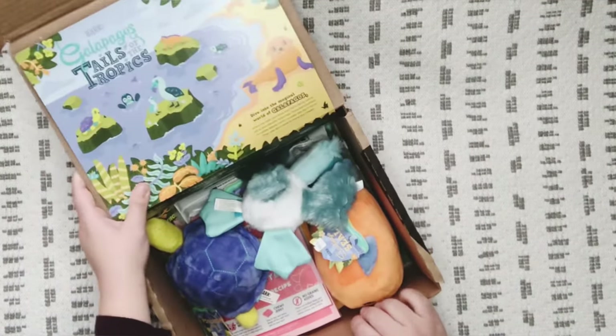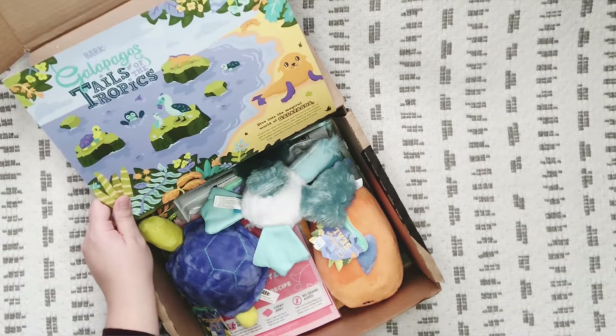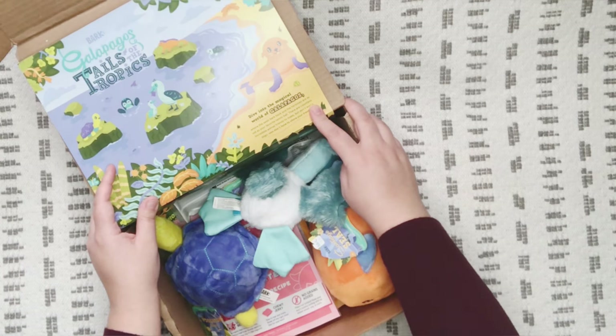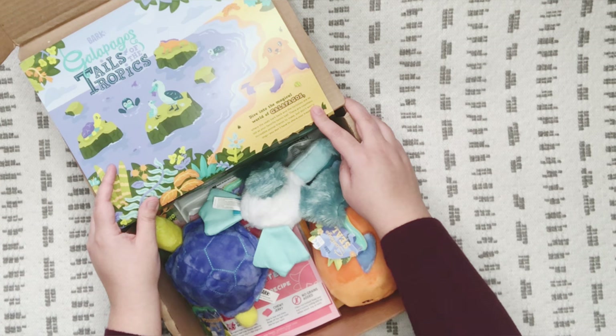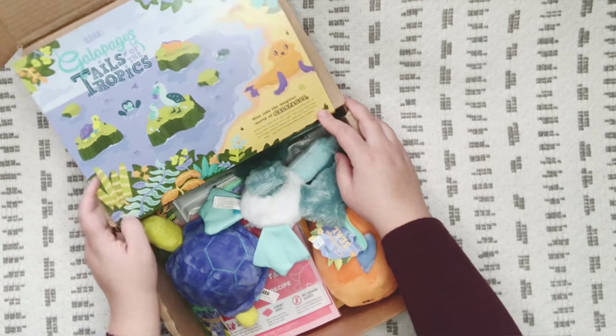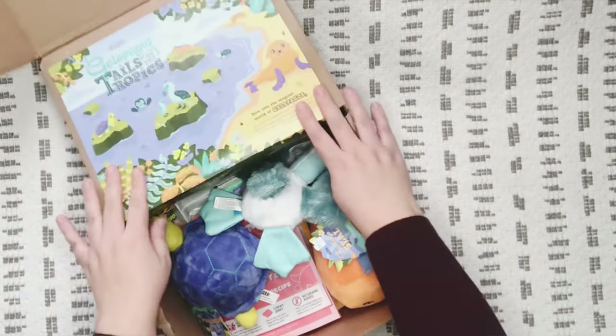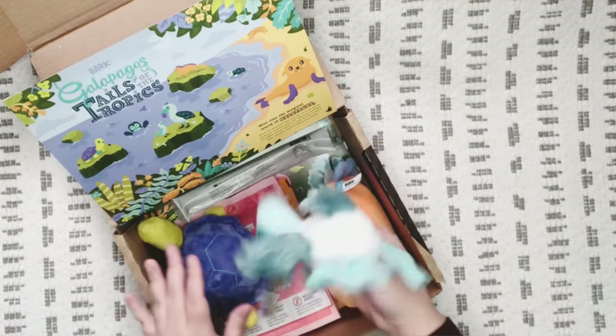Let's take a look at what this says: 'Dive into the magical world of Galapagos, where the seals bark back and the tortoises are as old as your favorite tennis ball. There are countless incredible animal friends to make, but don't worry dogs — you don't have to share your treats.' That's cute!